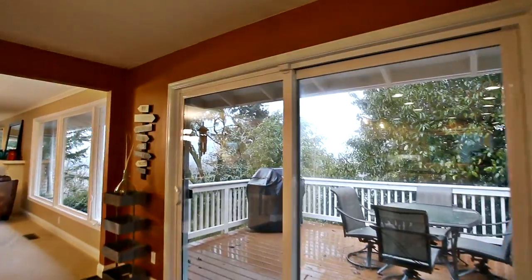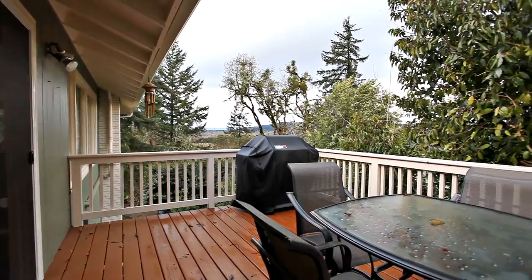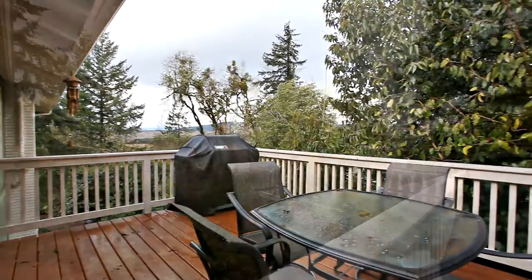From here you can head outside onto the private deck, where you can take in the peaceful views and spectacular sunsets.